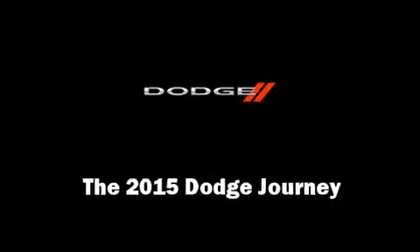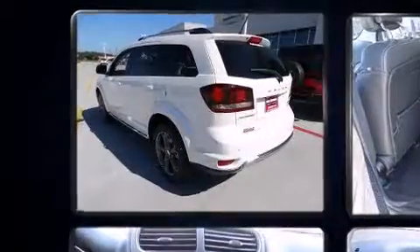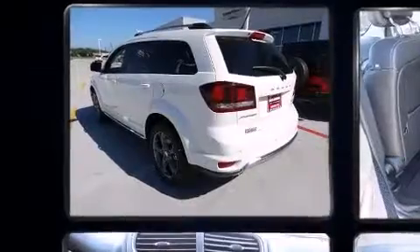Step into the 2015 Dodge Journey. Smooth gear shifts are achieved thanks to the refined six-cylinder engine. And for added security, Dynamic Stability Control supplements the drivetrain.